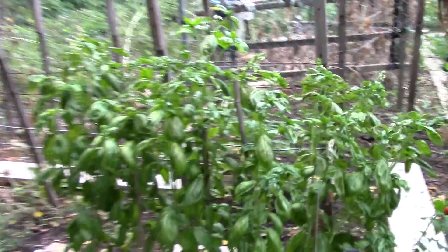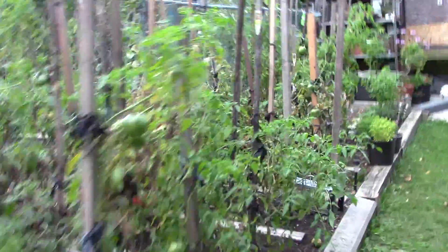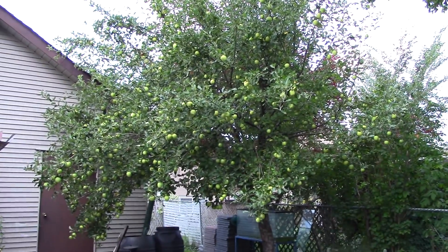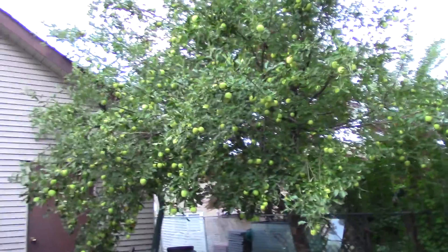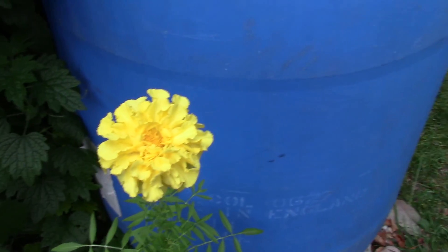There's some basil - needs some water before it dies here. My apple tree is full of apples this year. That's for psychedelic babe - there's your flower.